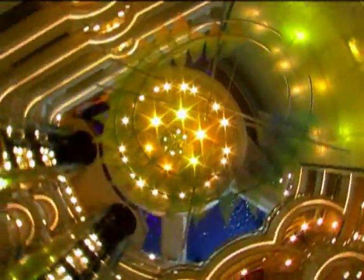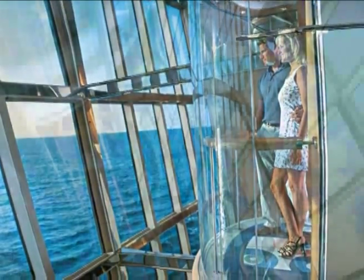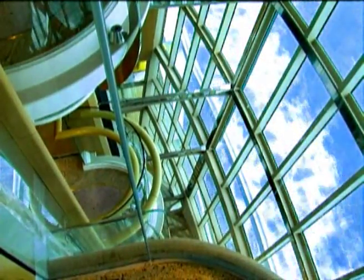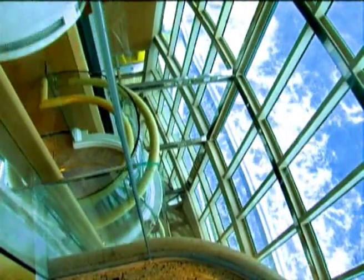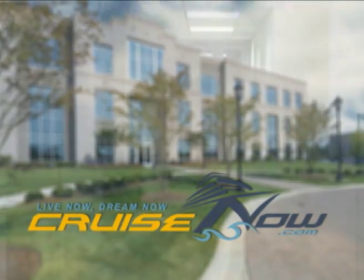The Radiance also has a very unique feature not found in other ships: a glass elevator with an ocean view. Usually, riding in an elevator is not an event in itself, but on this ship, it is. In fact, you may not want to exit, preferring to ride it again and again. While the amazing views are what set the Radiance apart from other ships, it is our service that sets CruiseNow.com apart.